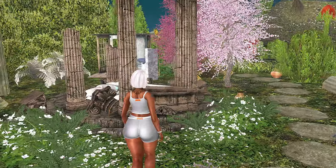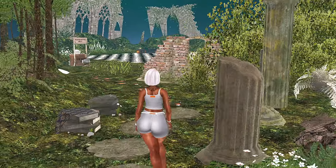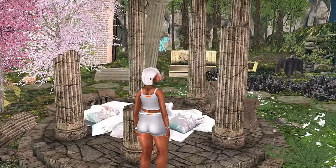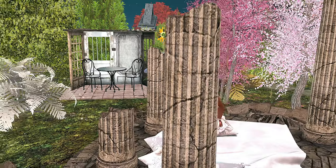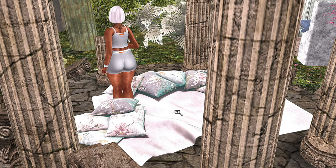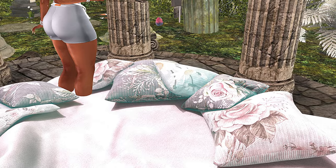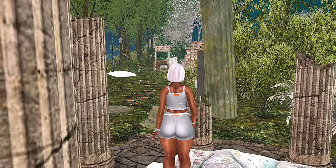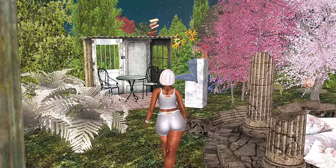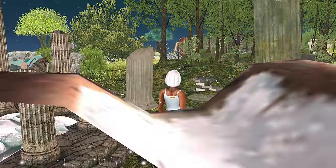I was debating on whether or not to even show you guys this land because I normally show larger lands. As always, the URL for this Second Life location will be in the description box. I just kind of felt like we could see some smaller lands because the smaller lands are nice as well. I enjoy all of the lands equally — well, maybe not equally, I do have some favorites. But this land is one of the smallest lands, but it's so jam-packed with lots of things.